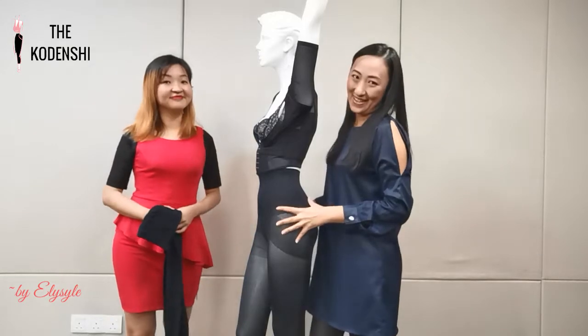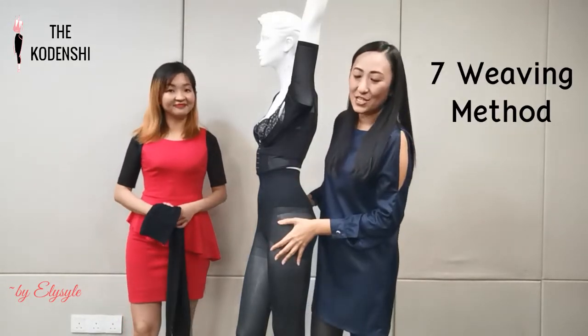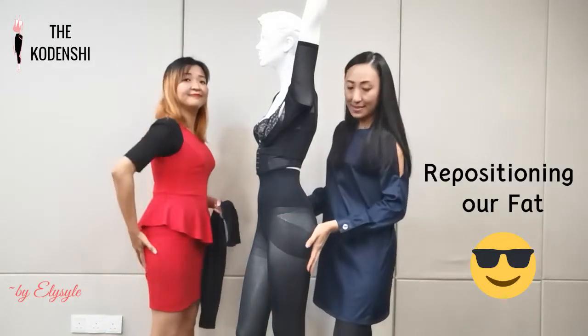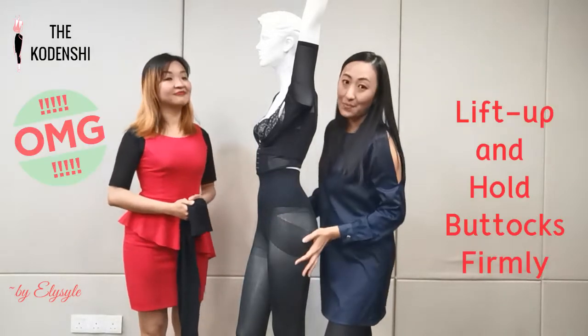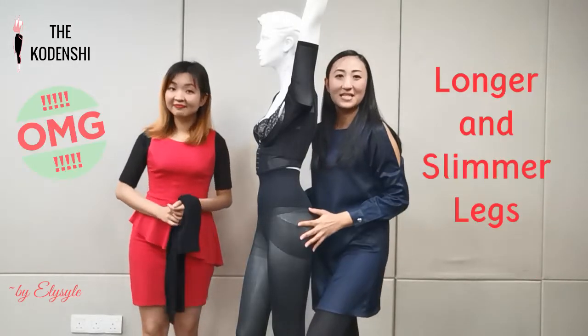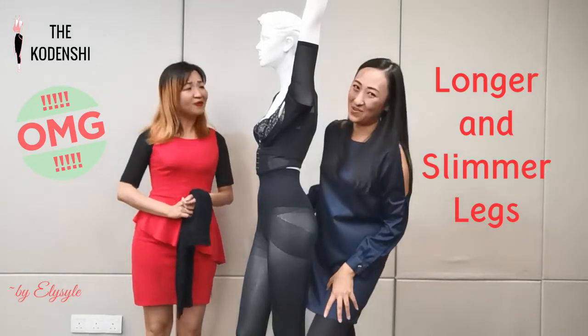Now look at this area. This area involves several weaving methods, so it can move the fat from the outer thigh through the center of the buttock. With the combination of the 3D pocket here, it actually helps to lift up and hold our buttock firmly. So our legs will become slimmer and longer and our thighs will also become smaller as well.